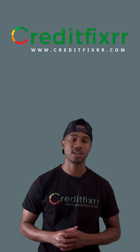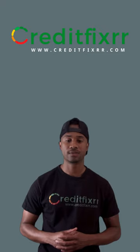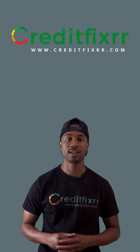A three-bureau or three-in-one credit report is a service that provides a comprehensive side-by-side comparison of all three of your credit reports in one document. This format is preferred by credit reporting companies because it allows consumers to gain a holistic view of their credit history, detect errors, and identify potential signs of identity theft.